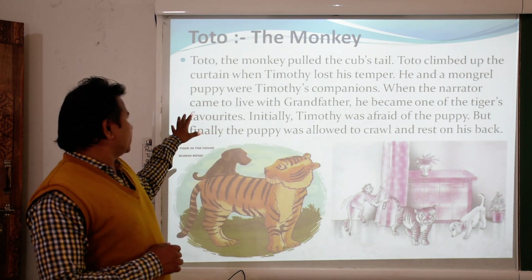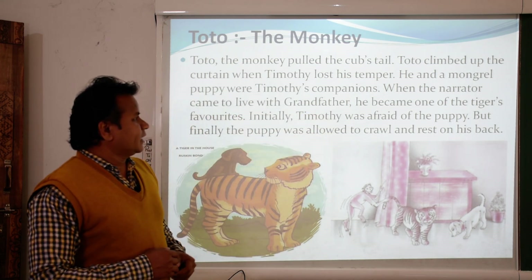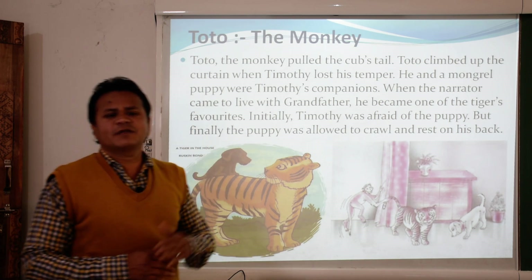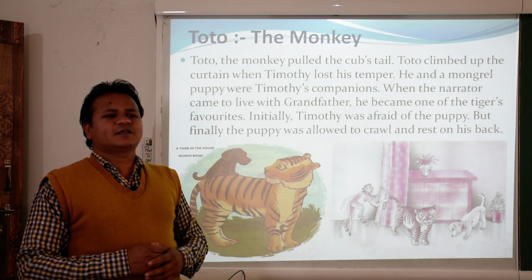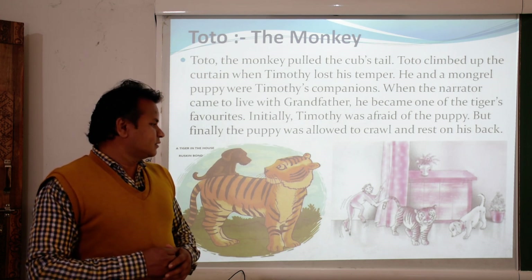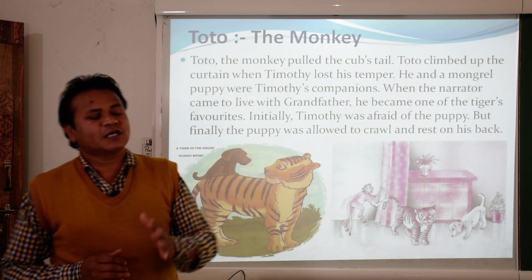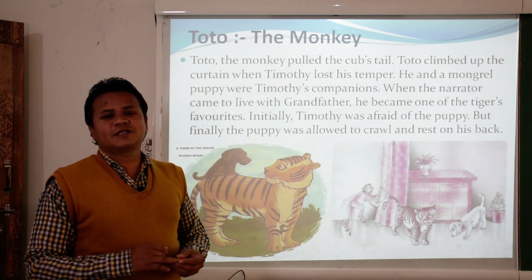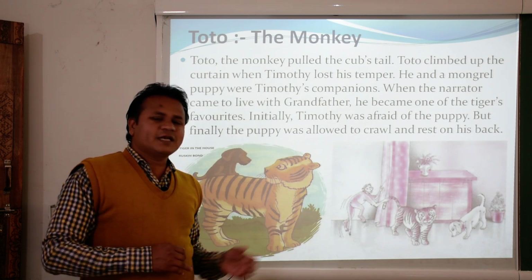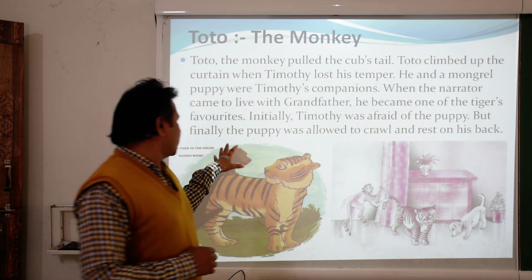When the narrator came to live with his grandfather, he became one of the tiger's favorites. The narrator noticed the tiger was very cute and familiar with grandfather and grandmother, so he also tried to be friendly with the tiger, and finally became a good friend of Timothy.